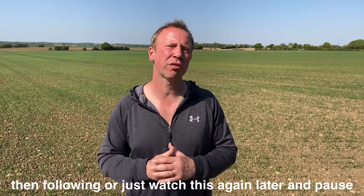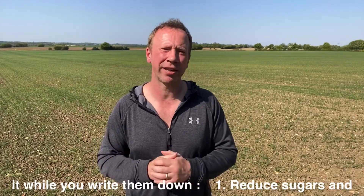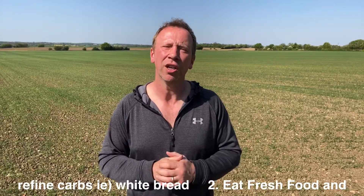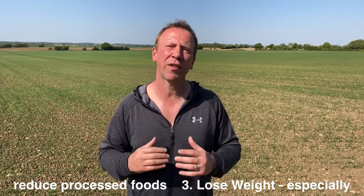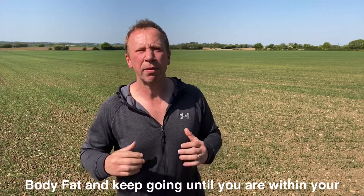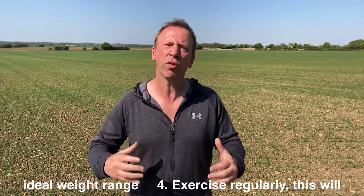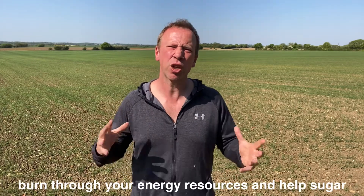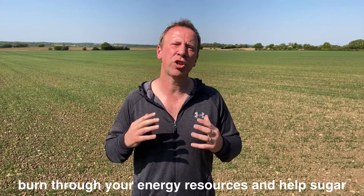Number one: reduce sugars and refined carbohydrates like white bread. Number two: eat fresh food and reduce processed foods. Number three: lose weight, especially body fat, and keep going until you're within your ideal weight range. Number four: exercise regularly to burn through your energy resources and help sugar levels. Number five: increase your water intake and avoid sugary drinks.